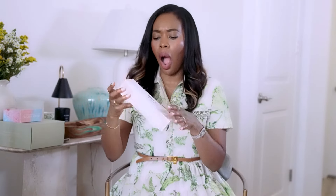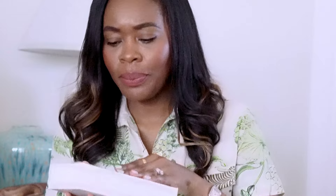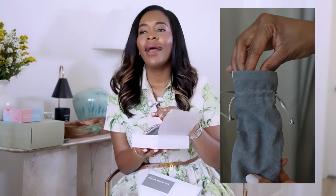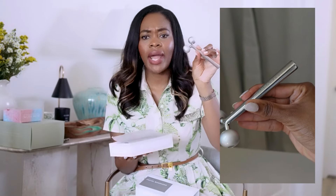Next up is a facial massager — the Joanna Shek facial massager. It looks like it's all steel. I still use jade rollers and things like that, but this one looks really impressive. I am going to be using this one tonight — I'm literally trying this tonight.